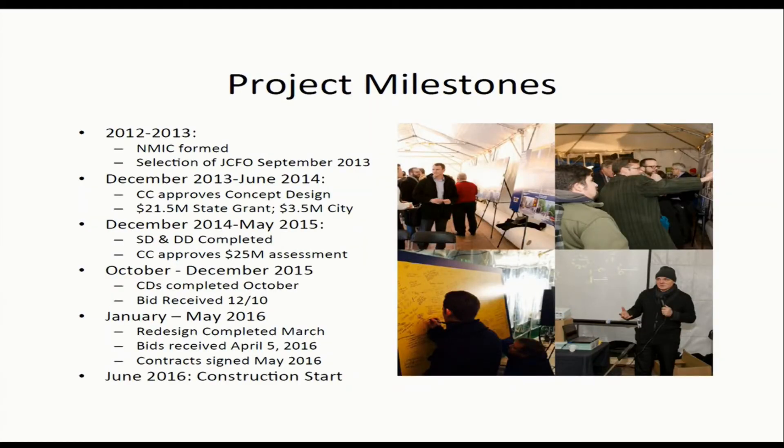I think it's good to review how we got to where we are today. In 2012 and 2013, we established an implementation committee and got the design going. In June of 2014, we had the concept design approved and got the state grant. In May of 2015, the special assessments were approved and we had a fully funded project — we told the utilities to go. In December of 2015, we had a single bid and could not move forward. By May of 2016, we got a redesign done, got the bids out, and awarded a contract. In June of 2016, we started the roadway project for Nicollet Mall.